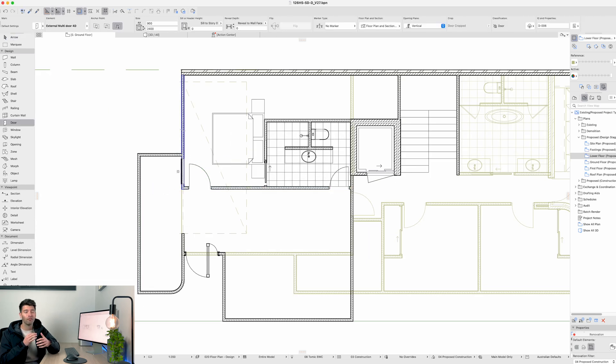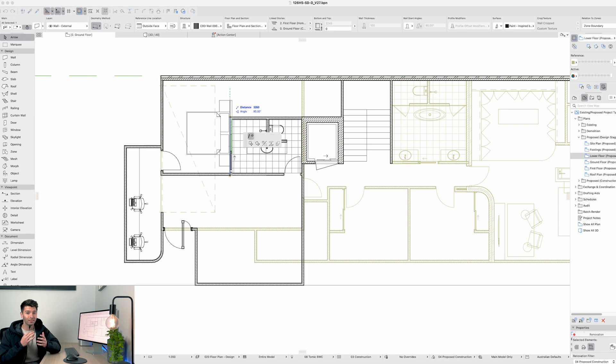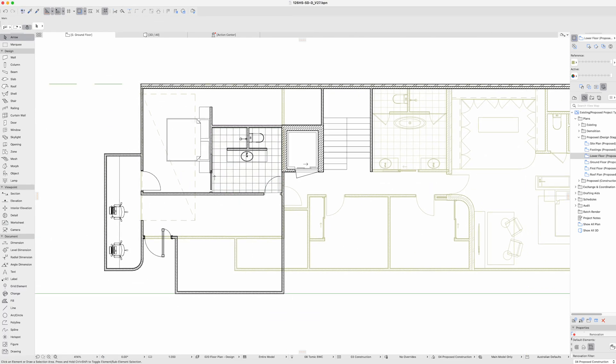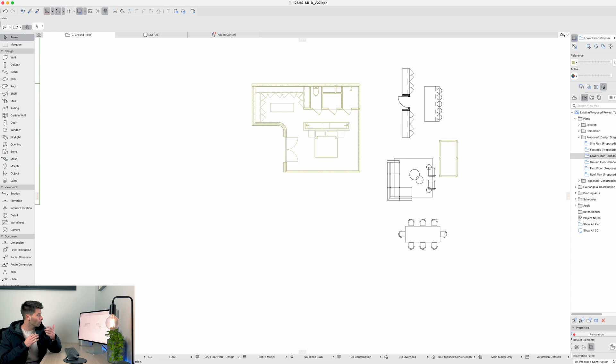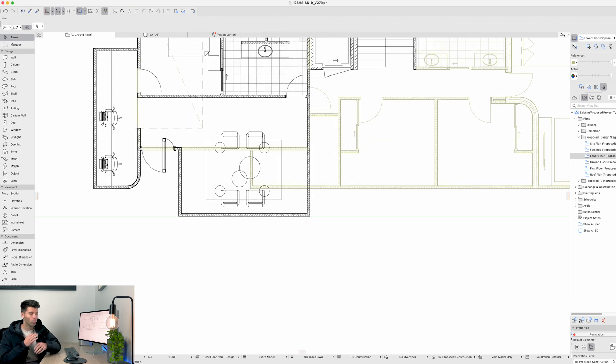You don't want somebody hanging off a 10-story cliff trying to fix one bolt that you forgot to design properly, so we really want to think about it in detail. Upstairs, it was a very similar scenario to downstairs — we had our entry portal, a small study nook, a secondary master upstairs, and a small seating area.